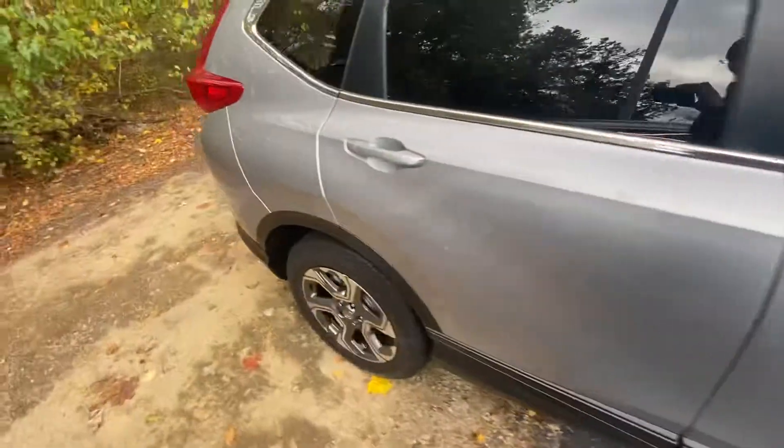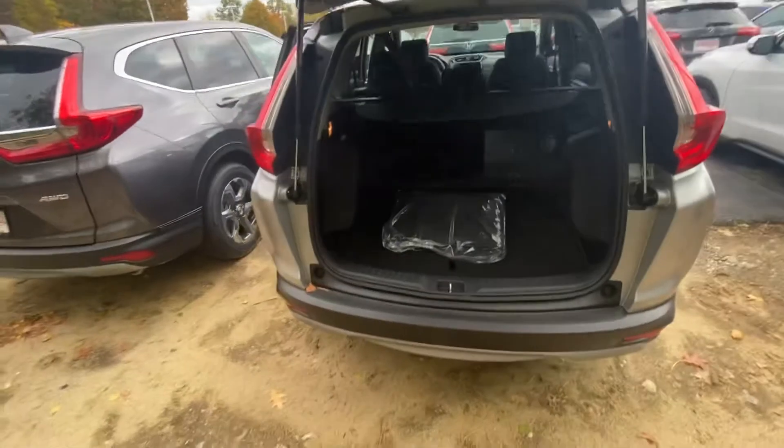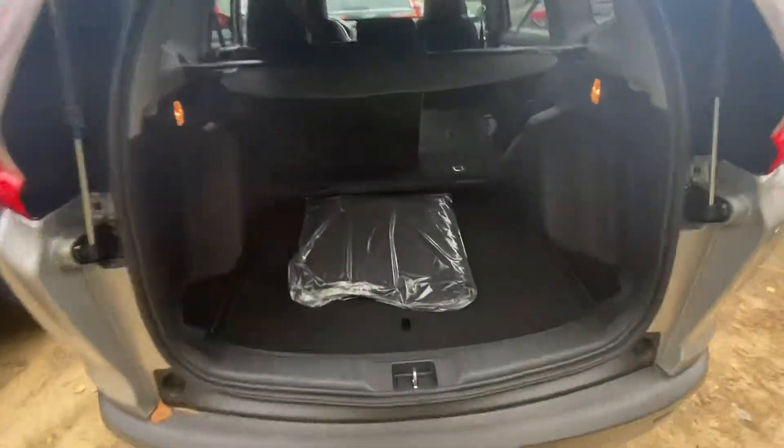I'll bring you over here to the trunk space. As you can see, you have plenty of room, and the seats do fold down in a 60/40 split so you can carry even more.